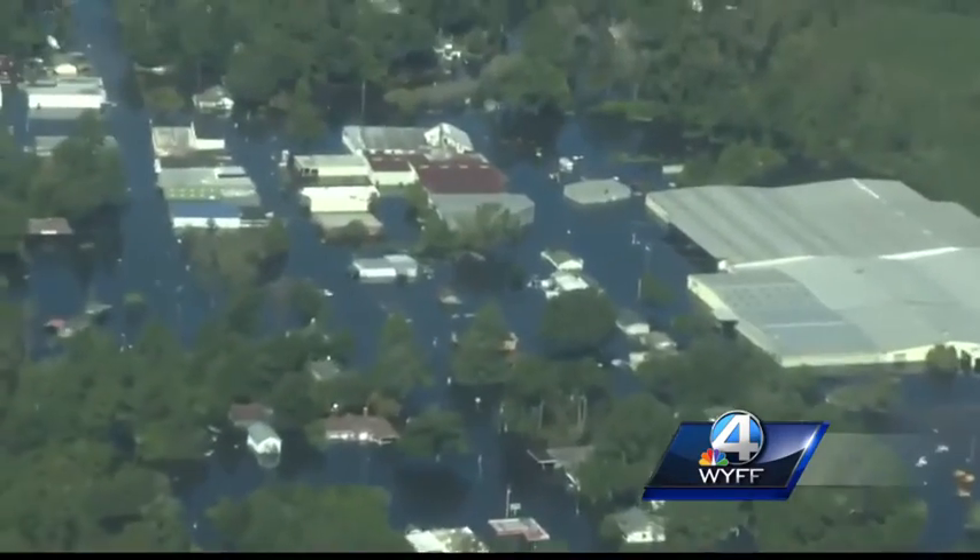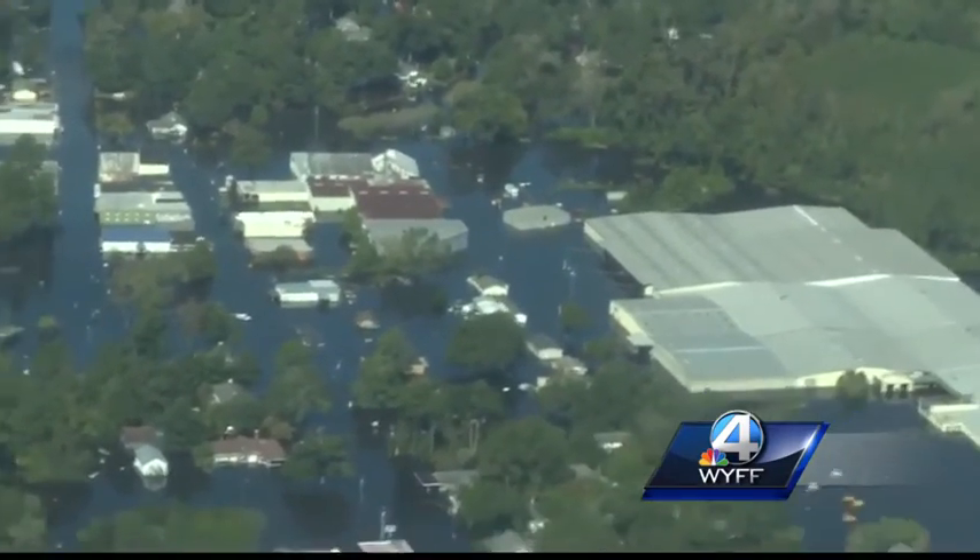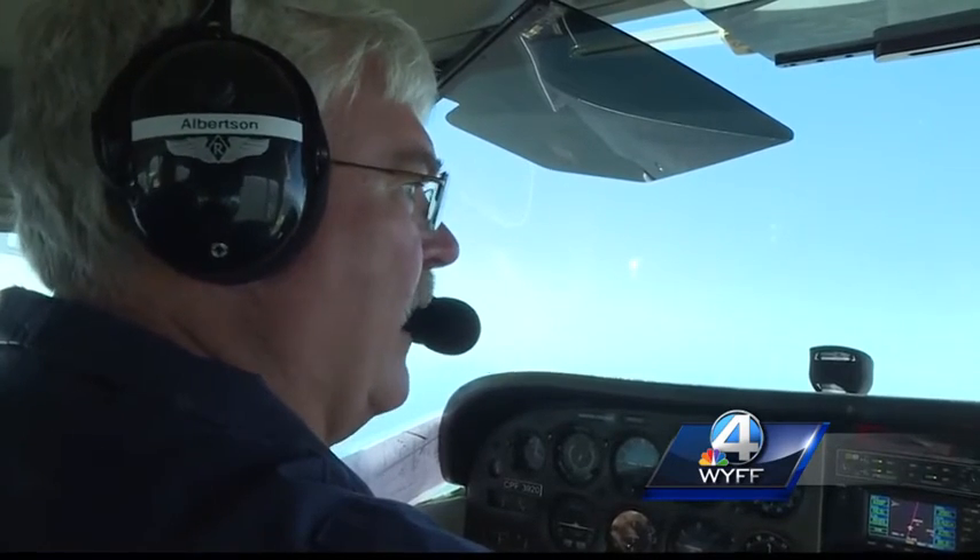3285, roger. And that's downtown Nichols that we're circling there on our left, and then have that whole area get flooded like that.